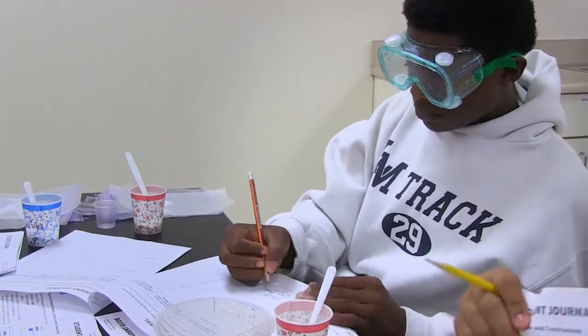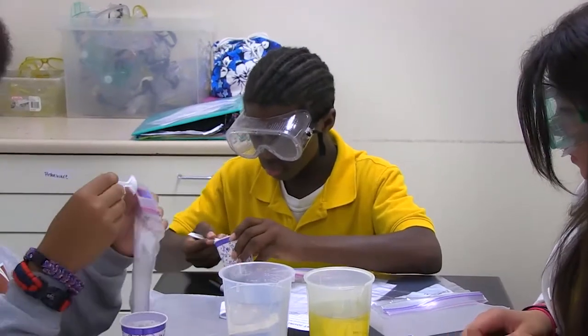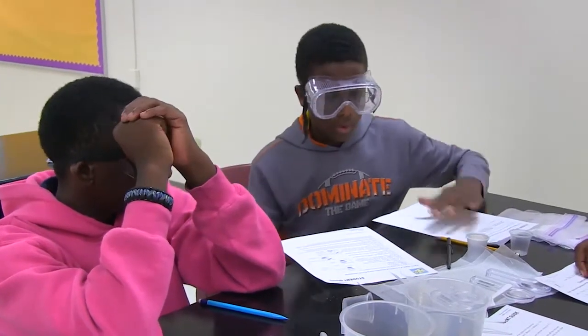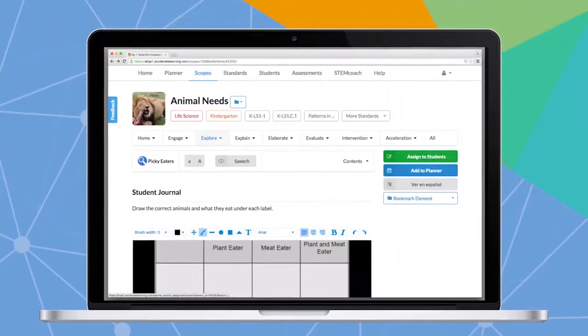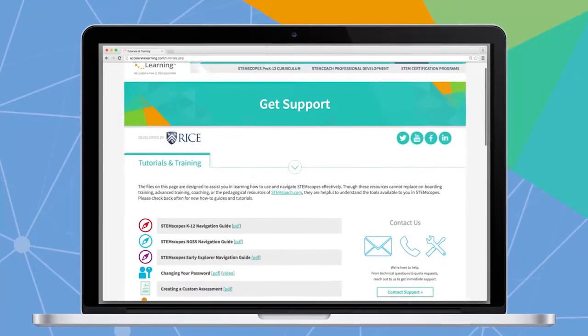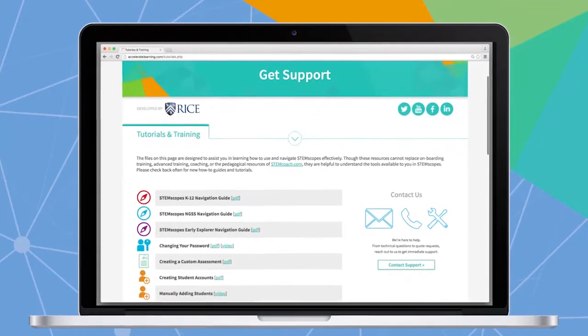Solving problems through engineering design and PBL experiences provide the relevant, real-world framework that engages students' thinking and learning through STEM. Assign activities with the click of a button, provide instant feedback online, and get the support of an on-demand professional development system at your fingertips.